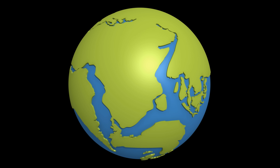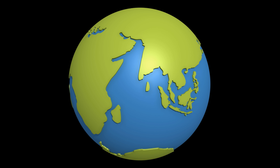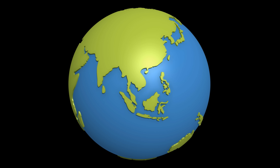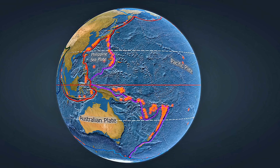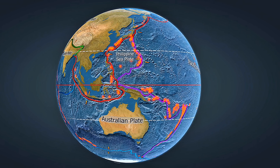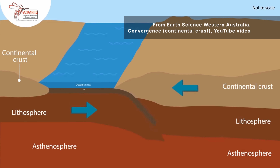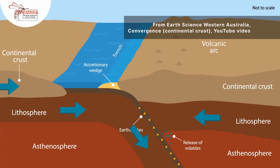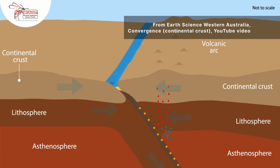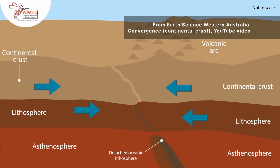The Earth's crust isn't one solid piece — it's broken up into big chunks called tectonic plates, like pieces of a giant jigsaw puzzle. These plates float on top of hot soft rock deeper inside the Earth and are always slowly moving, sometimes crashing together, pulling apart or sliding past each other. This movement causes earthquakes, volcanoes and even makes mountains grow over time. Way back millions and millions of years ago, the reef and the volcano it was sitting on got pushed between two tectonic plates that were crushed together, and the reef was pushed upward into the mountains.